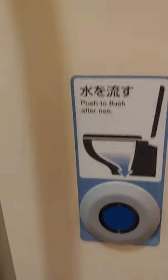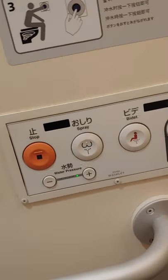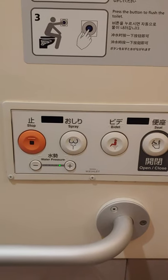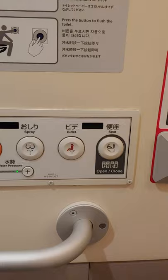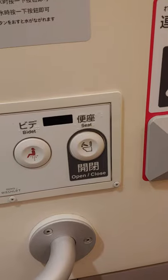There's also the flush button. But the coolest thing is they have this — you can use the sprayer, you can have a bidet, and you don't even have to touch the lid.